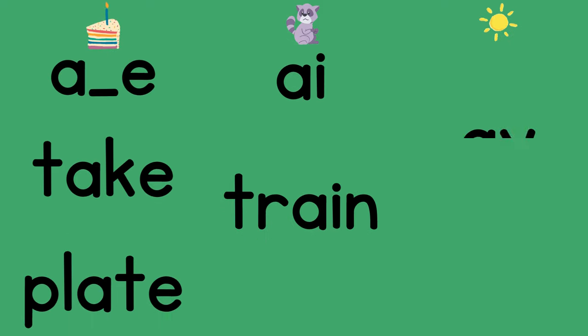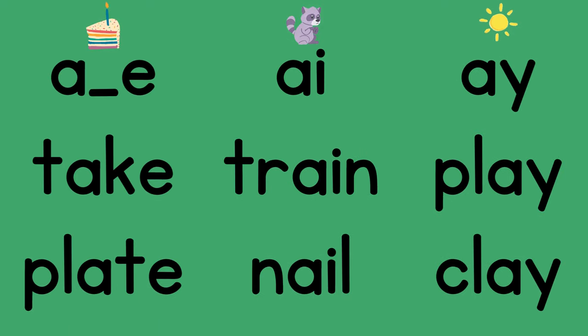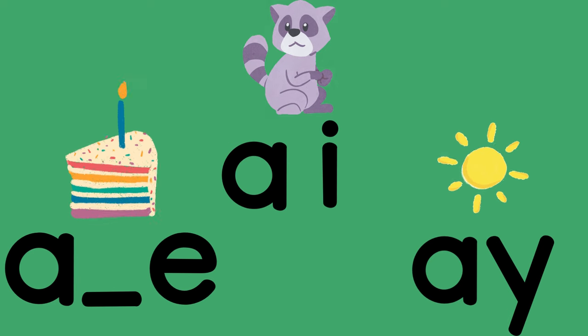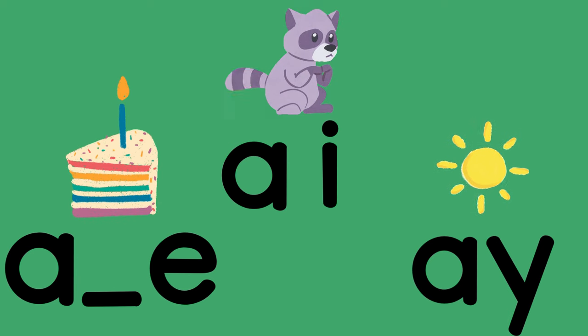Super. Did you notice that the A-consonant-E and the A-I sounds are all in the middle of the word, but the A-Y sounds are all at the end of a word? Keep watching for these three long A spellings as you read.